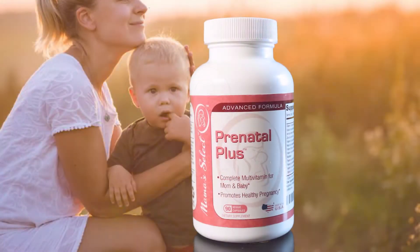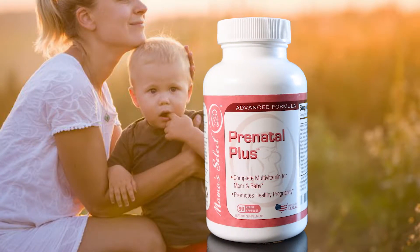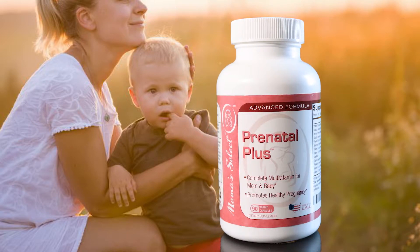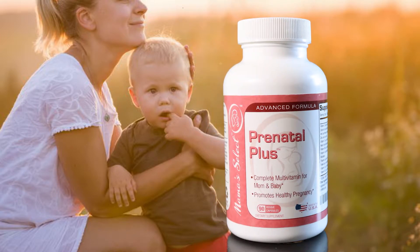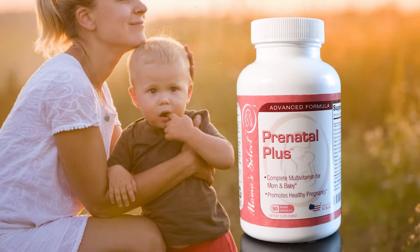Mama Select Prenatal Plus was designed to deliver optimal levels of essential vitamins and minerals like vitamins A, C, and E, together with calcium and iron, to guard against deficiencies throughout pregnancy. Each bottle provides 90 capsules for a long-lasting three-month supply.